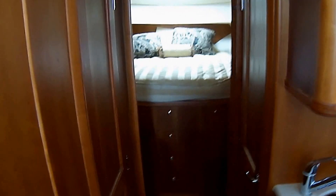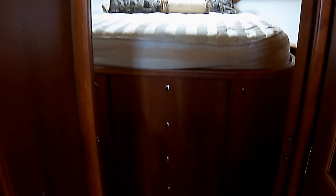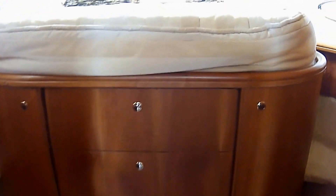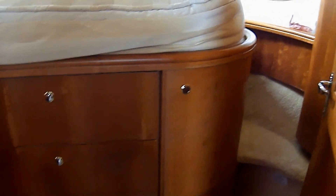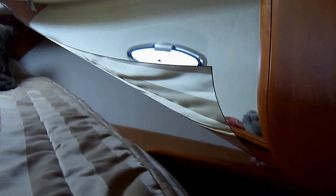Proceeding forward down the hallway to the master berth, we can see we've got four-drawer storage up underneath, side storage. Right here we have steps up to the island bed to make the gunnel storage right there. Beautiful decor, and right up over here some more storage.